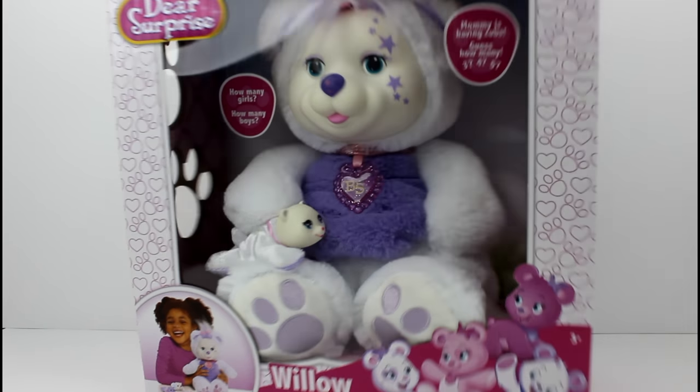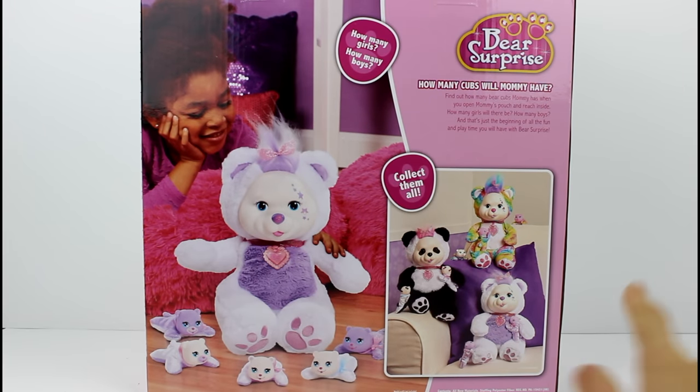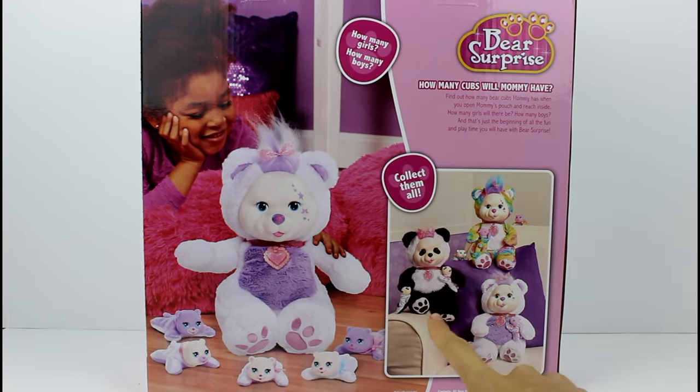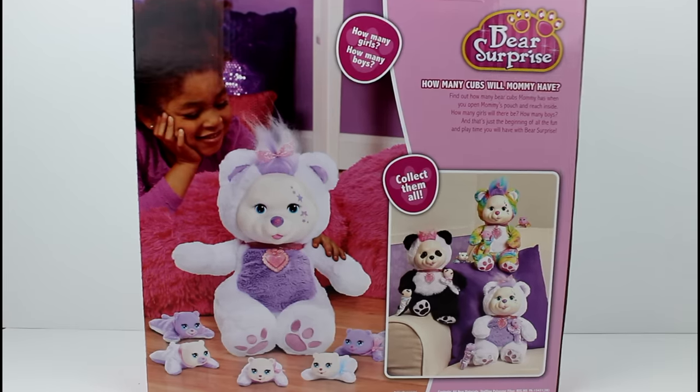Let's go ahead and flip this around. So these three are the different ones that you can get. We've done Piper and Poppy — I think that's her name, excuse me if I'm not right. But then it says how many cubs will mommy have? Find out how many bear cubs mommy has when you open mommy's pouch and reach inside. How many girls will there be? How many boys? And that's just the beginning of all the fun and play time you'll have with bear surprise.